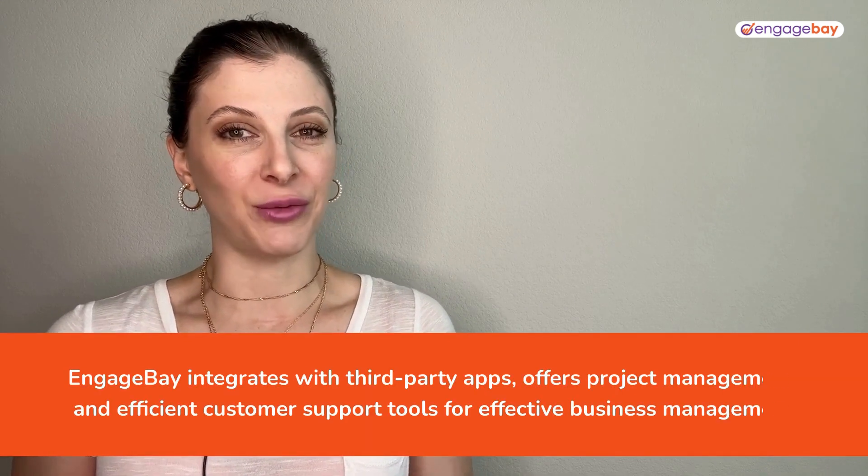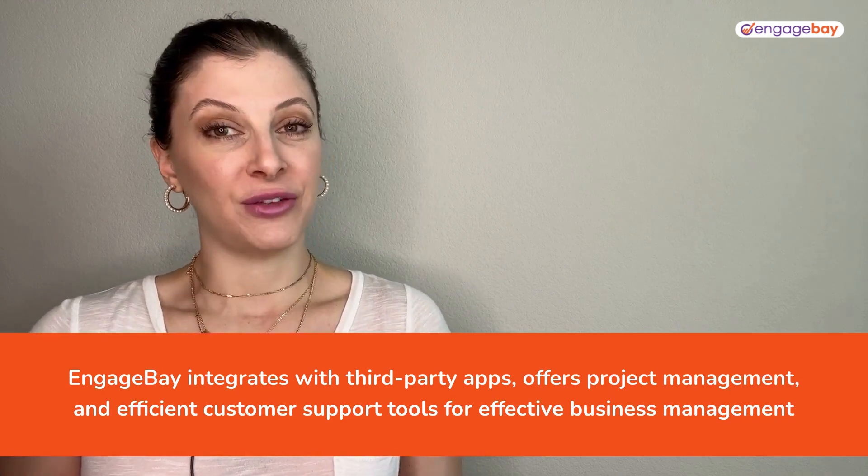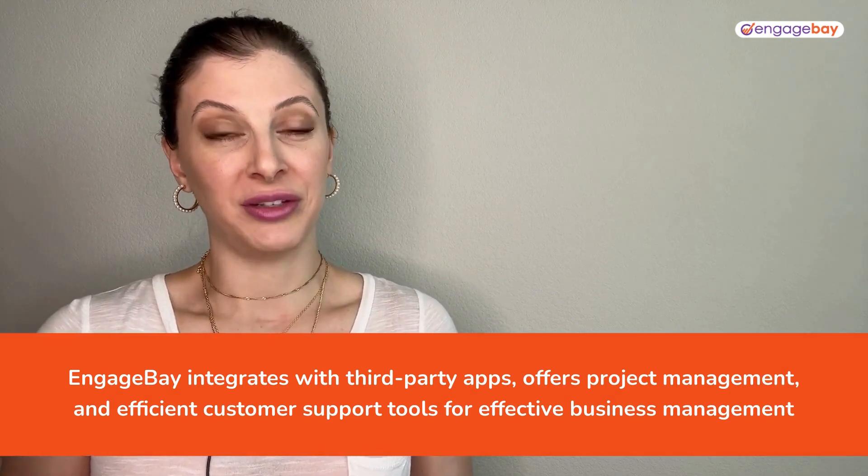It integrates seamlessly with third-party apps, offers project management, and makes it easy for you to provide customer support. The link to sign up is below if you want to check it out.